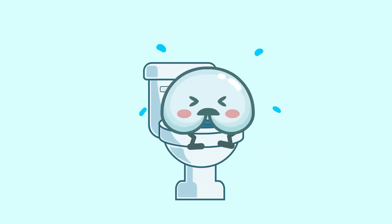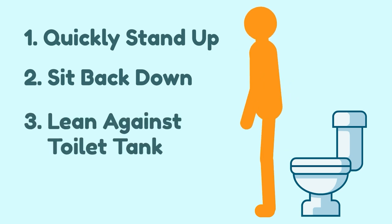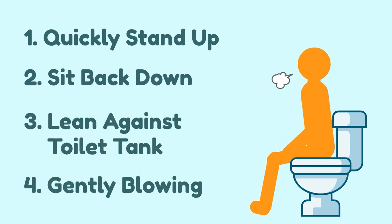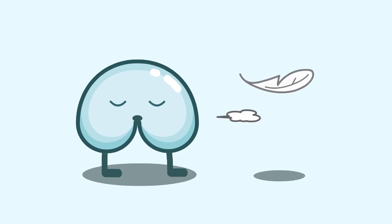Pooping properly: don't strain while pooping — it should come out naturally. A great tip I give to my patients while they're pooping and their prolapse pops out is to quickly stand up and sit back down while leaning against the toilet tank and gently blowing. Imagine blowing a feather instead of pushing or straining. This aligns your rectum to deliver a little bit more poop.